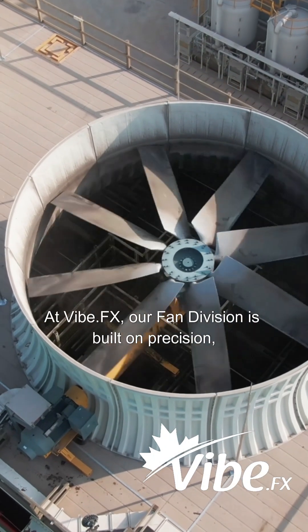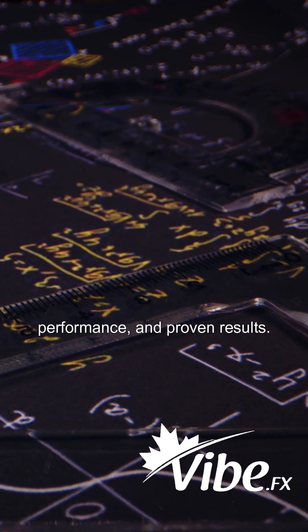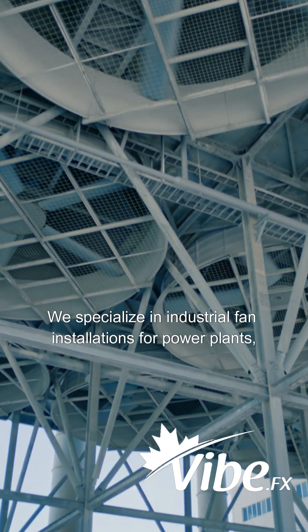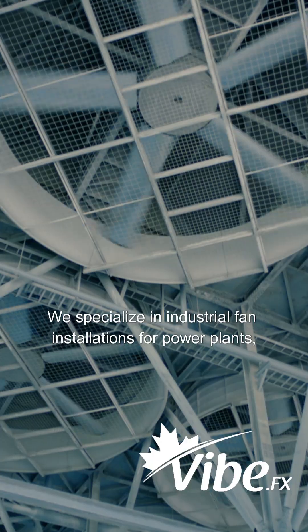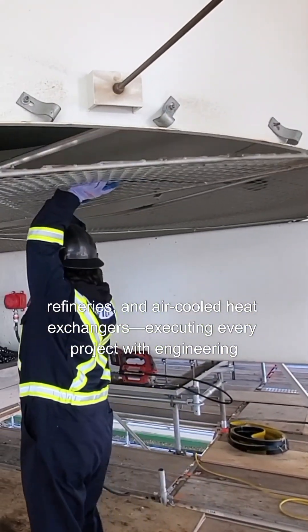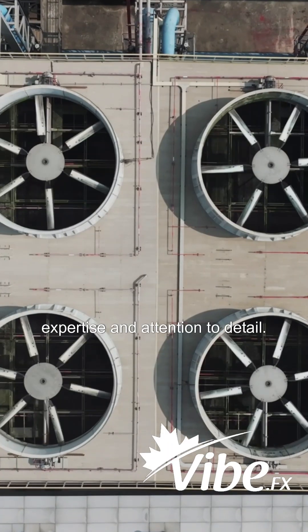At VibeFX, our fan division is built on precision, performance, and proven results. We specialize in industrial fan installations for power plants, refineries, and air-cooled heat exchangers, executing every project with engineering expertise and attention to detail.